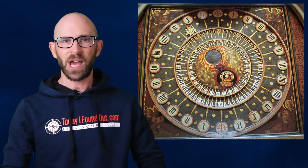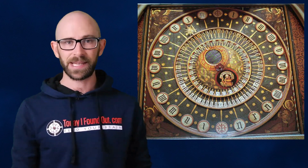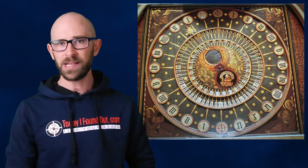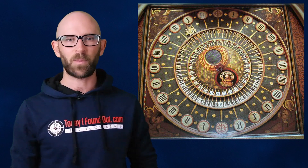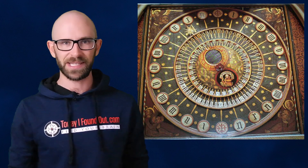In fact, early mechanical clocks were often regularly calibrated to nearby sundials. One of the earliest mechanical clocks, the Wells Cathedral Clock in Somerset, was wound by hand from its installation in the late 14th century to 2010, when an electric motor was installed, saving someone having to climb the steps and wind it.